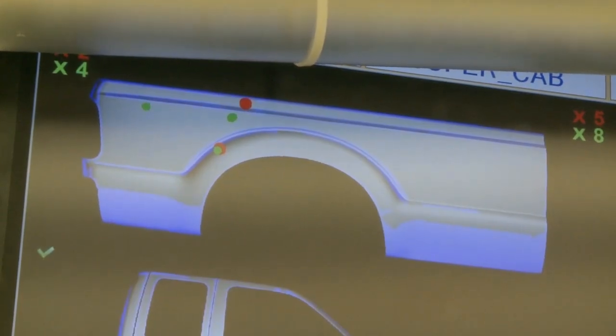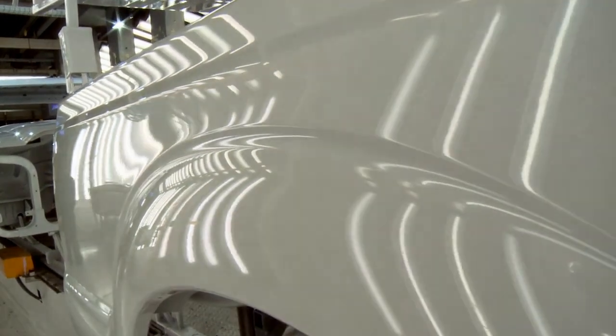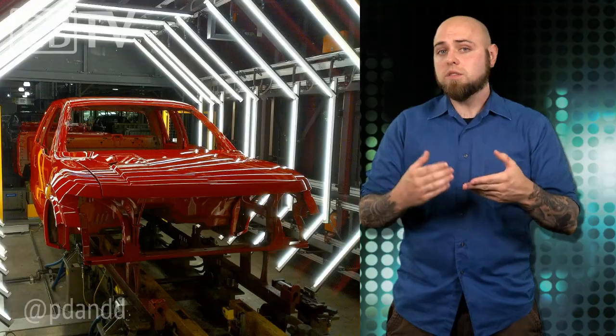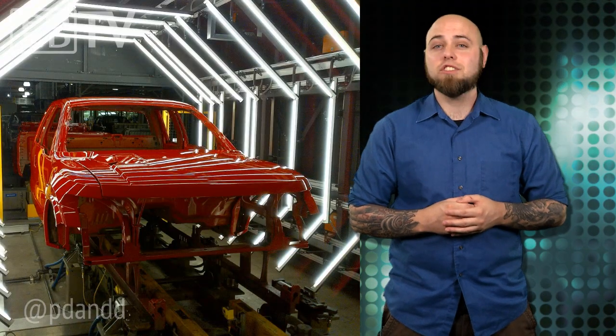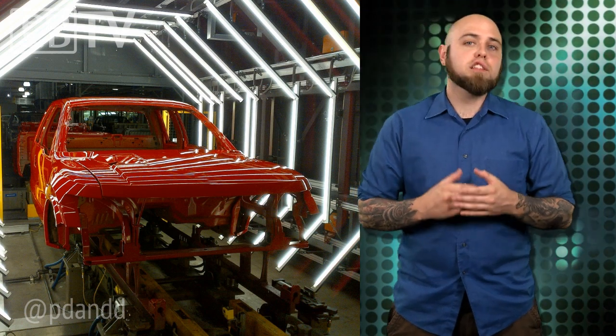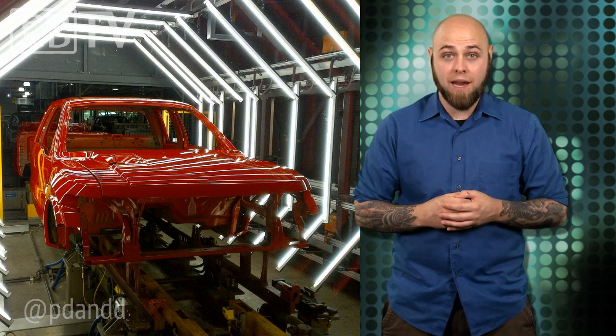In the past, detecting these sorts of imperfections was left up to the naked eye of the inspectors, but this system analyzes more than 3,000 images in less than 15 seconds. Those images are pieced together in the system and digitally compared to a perfect model. In just one year, this 3D dirt detection technology has led to an 82% improvement in paint quality.